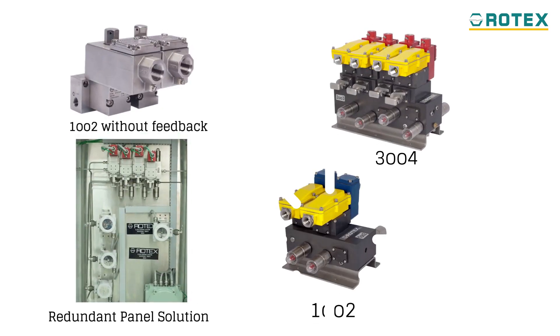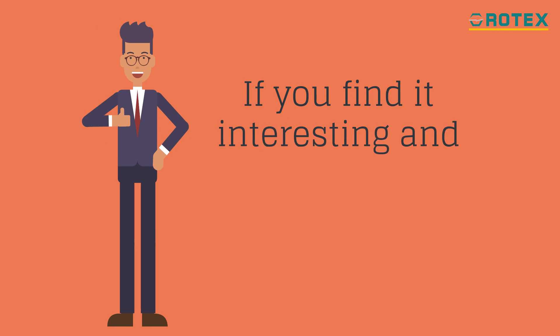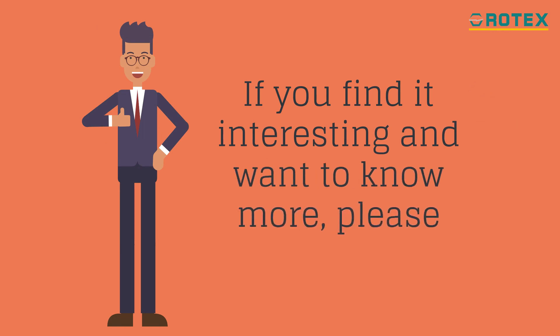Other redundant solenoid valve solutions are also available from us. If you find it interesting and want to know more, please contact us today.